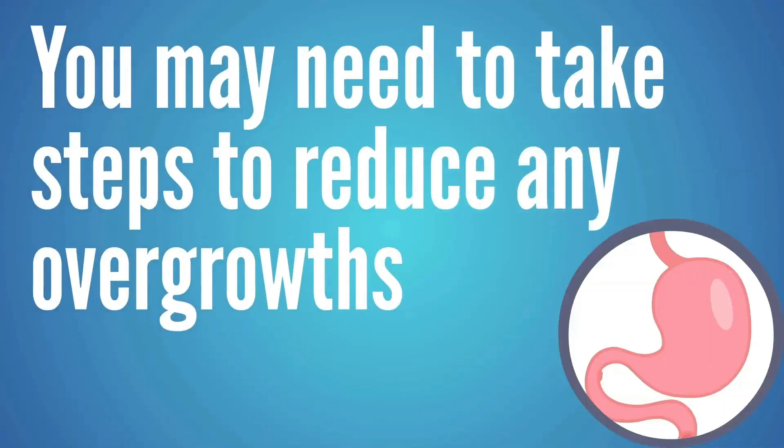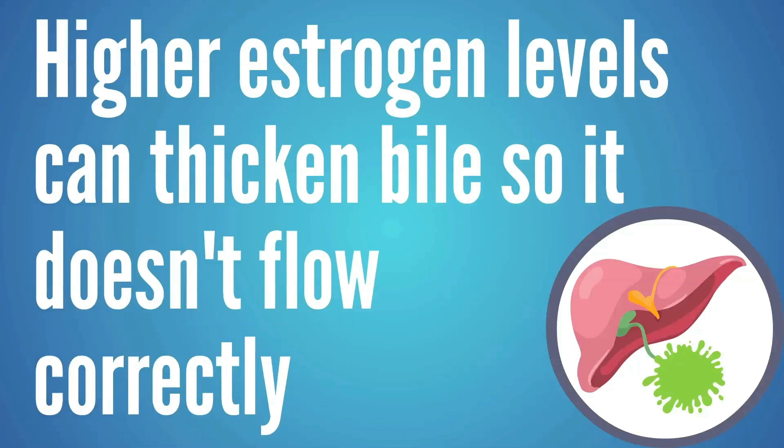It's also important to understand that there are some issues that can magnify these problems for some clients. Like if someone has a bacterial overgrowth in their stomach or small intestine, the alkaline waste from that bacteria can be neutralizing the small amount of HCL that they're making, creating a lot of problems. Also, if a client is taking birth control or some type of medication that raises estrogen levels, high estrogen can really thicken up the bile and keep it from flowing correctly. So they may need to work with their doctor to find other solutions so that they don't need those medications that are thickening up the bile.